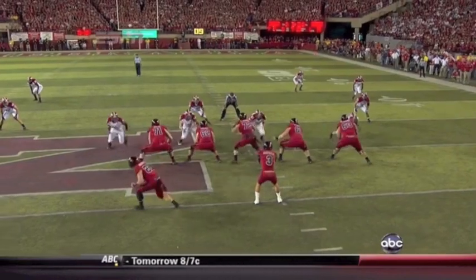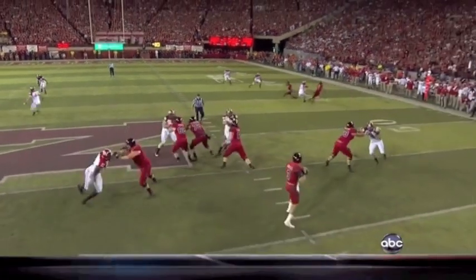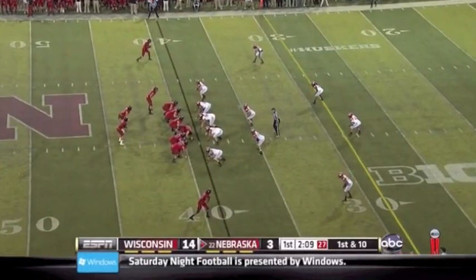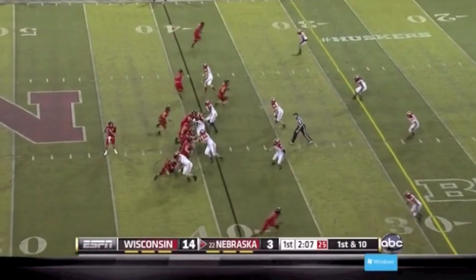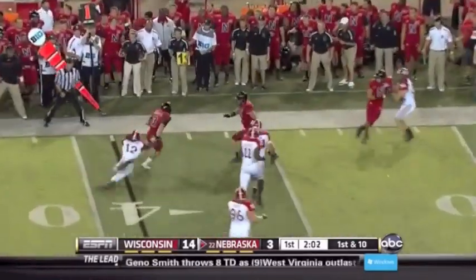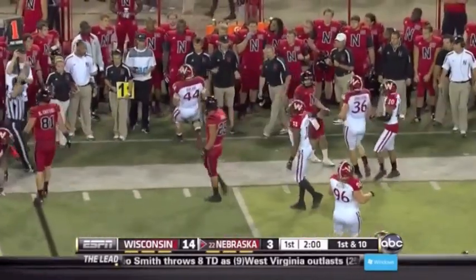In the offseason, Martinez worked on his footwork and getting deeper on his drops and then not getting too close to the line of scrimmage as he moves. No huddle, hurry up for the Cornhuskers on first down. Martinez looked one way and now he's going to run the other.